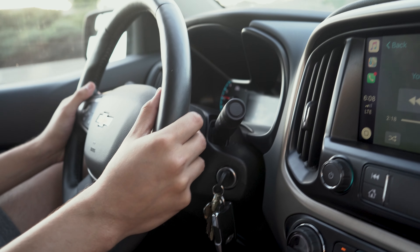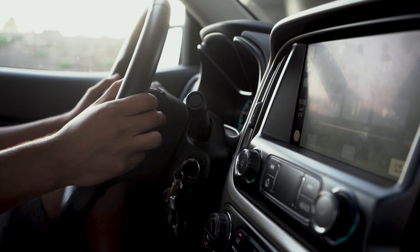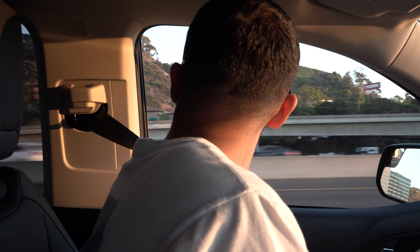Usually cars have the music controls on the front of the wheel, but I find it way more convenient to have it on the back. Secondly, the blind spots, which aren't bad at all — it's fairly safe to change lanes in this thing.